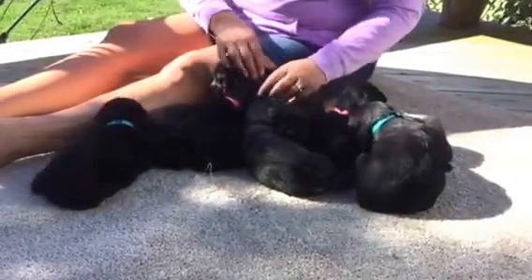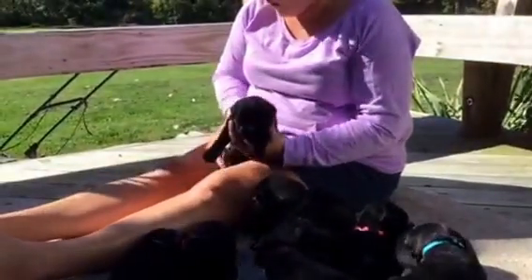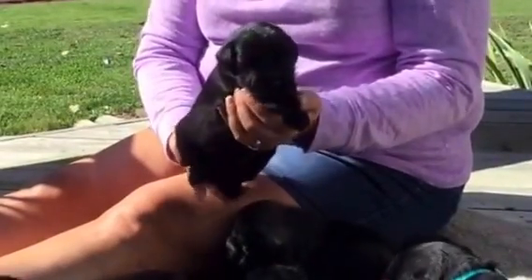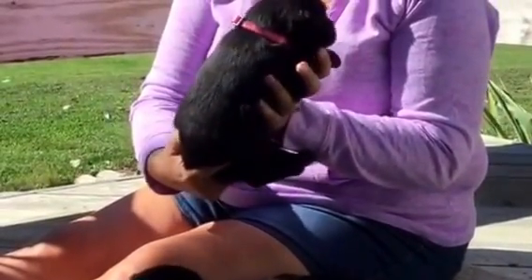Next we have the black female with the pink collar with the paws. Microchip ending in 7459. She is three pounds, nine ounces. She's talking to me a little bit.